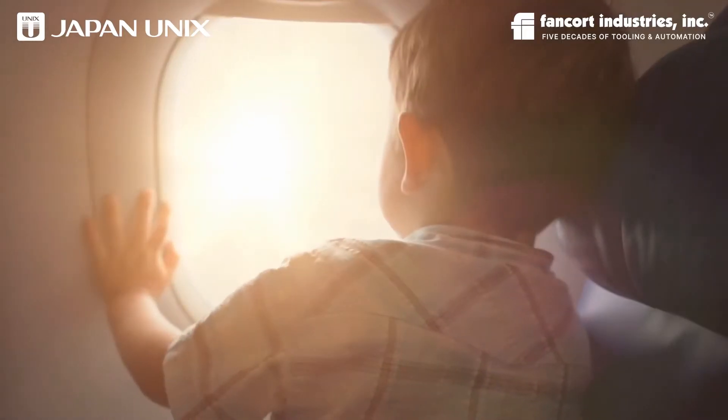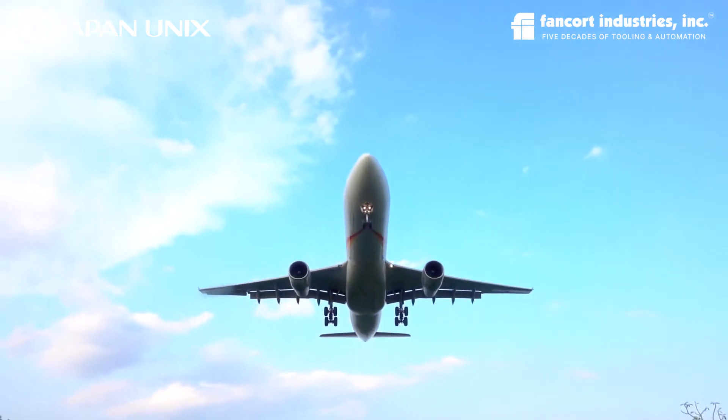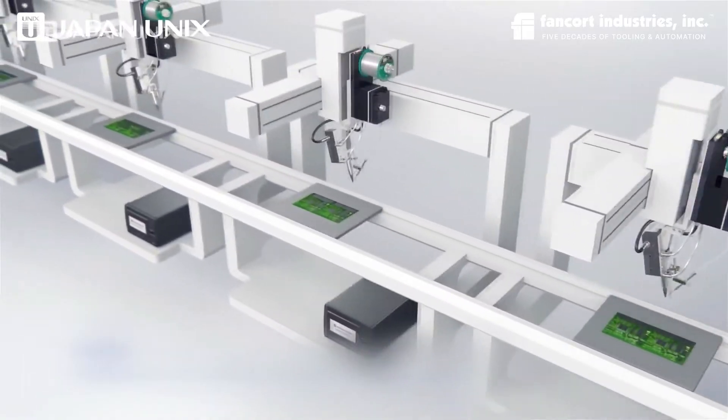Advances in automation and robotics make manufacturing generally safer, more reliable and more efficient. This also applies to soldering. Robotic soldering is high quality, it's quick and very reliable.